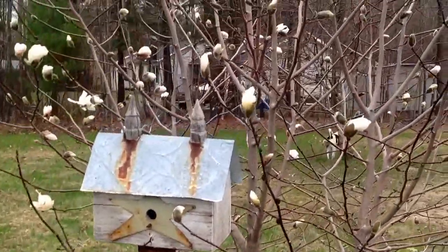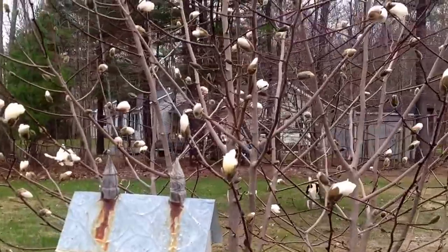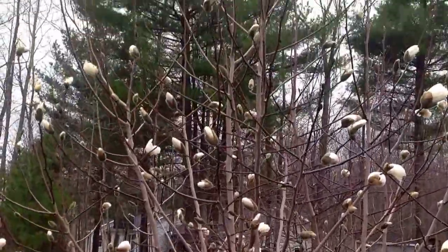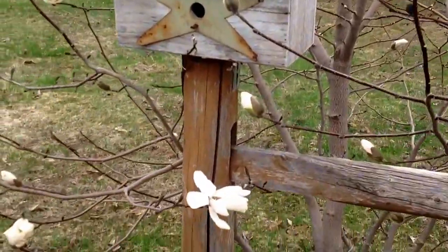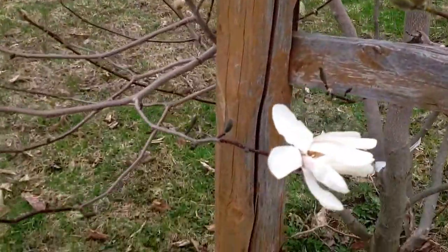I just wanted to talk to you real quick and show you why I am ecstatic about my magnolia tree. Look at these flowers. I can't even stand it.